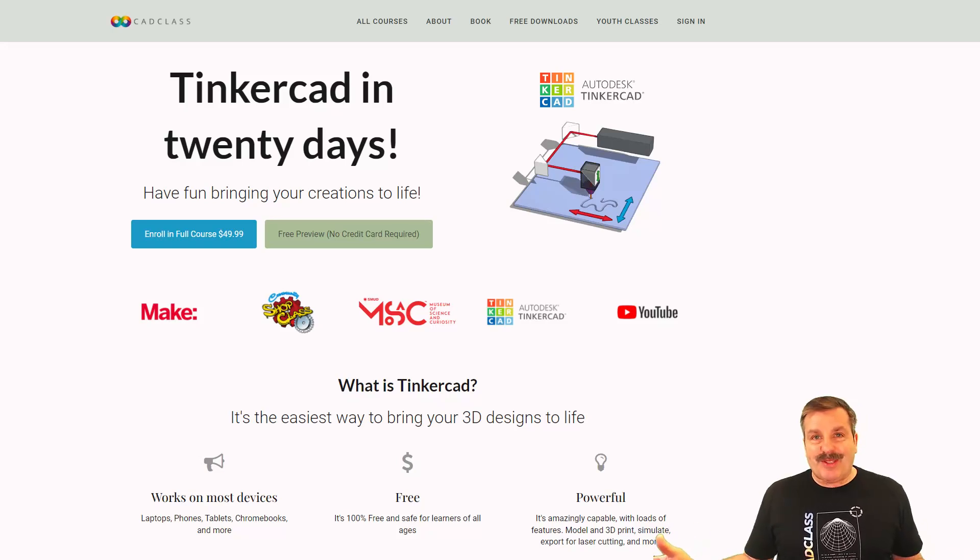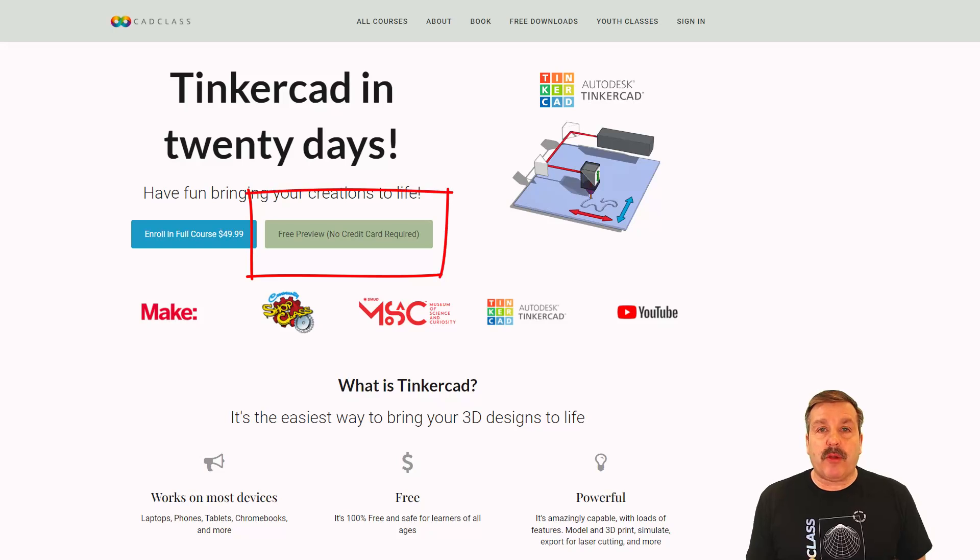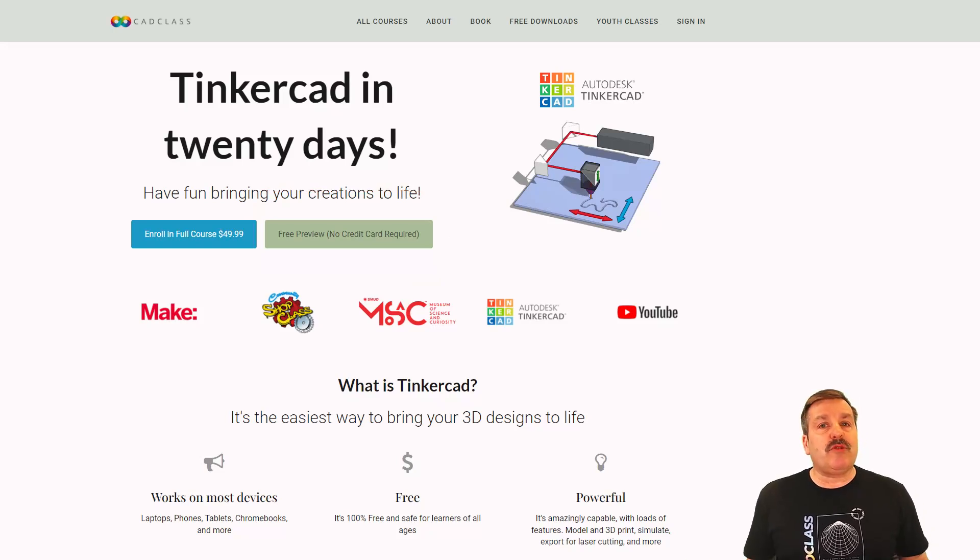I have taken all 4,600 of my videos and found the 20 or so that are going to get you the most skills in the least amount of time. One aspect I really appreciate about the courses on cadclass.org is there is a free preview — no credit card required. Jump in, watch a tutorial, and see if it fits your learning style before you commit to buying anything.